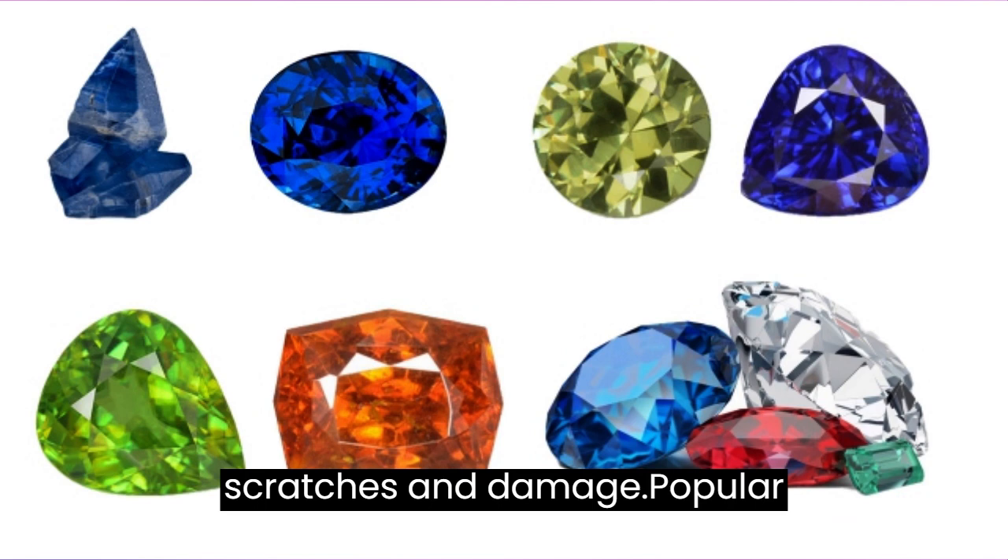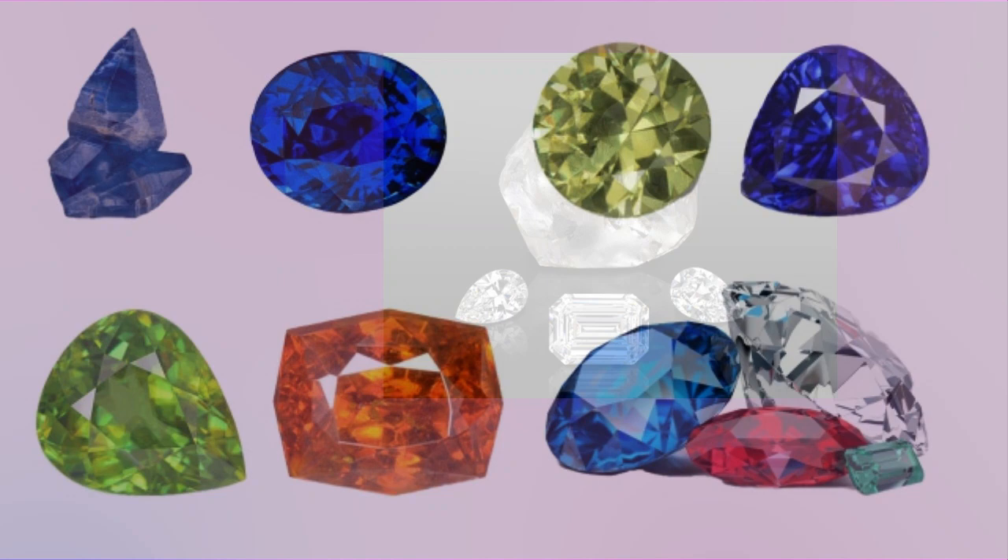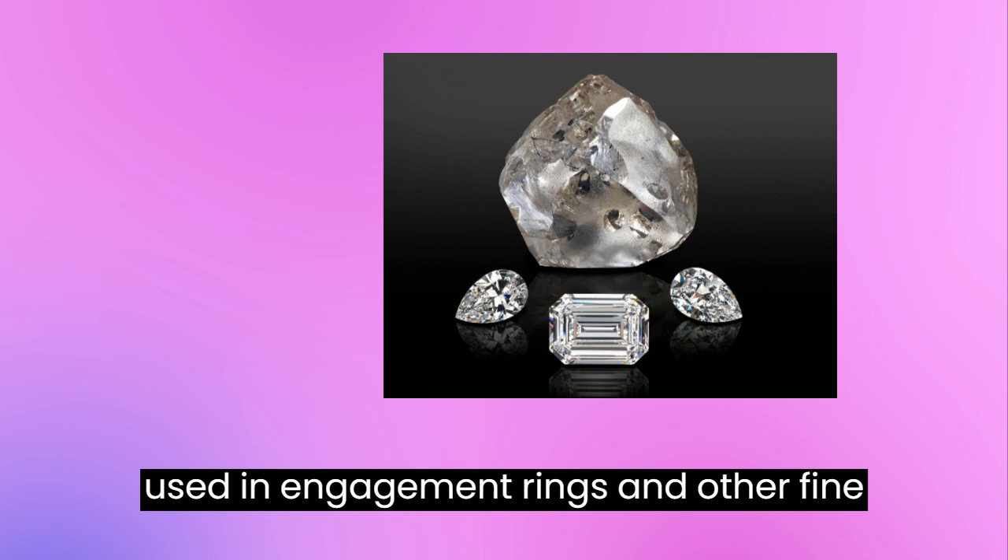Diamond — 10. Diamond is the hardest mineral on the Mohs hardness scale, with a rating of 10. Diamonds are highly prized for their beauty and durability, and are commonly used in engagement rings and other fine jewelry.